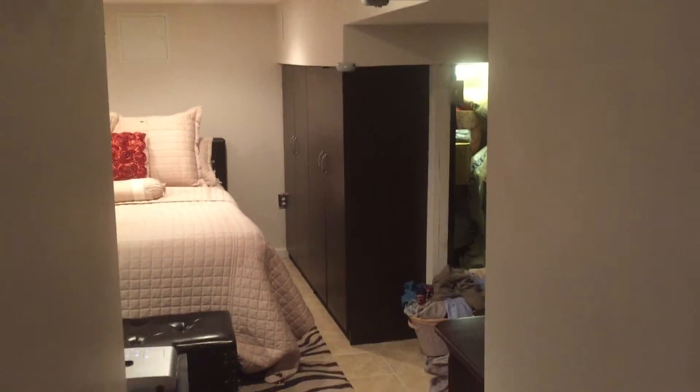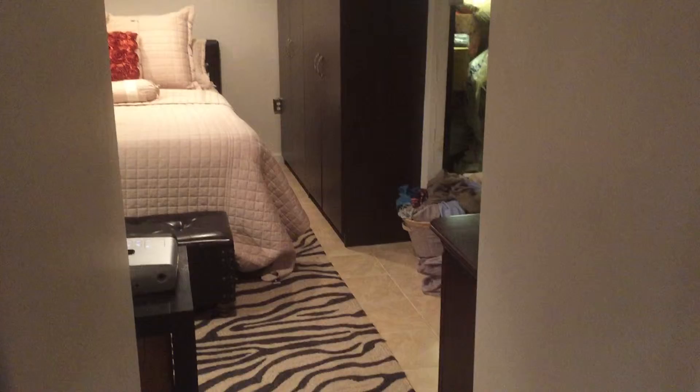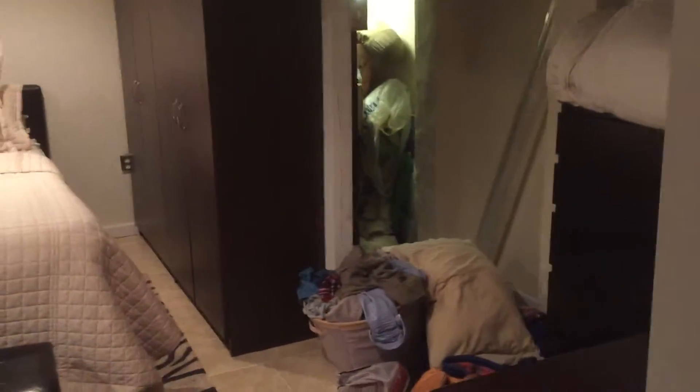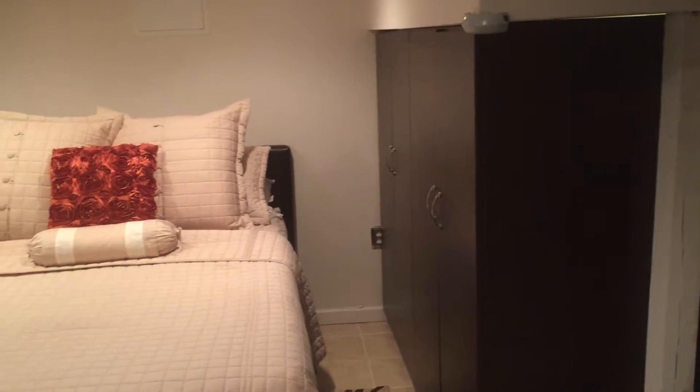And then into the bedroom, which is down here. There's a queen-size bed in here right now. To the right we have two closets and extra storage. And to the right there are some armoires or drawer units. That's a queen-size bed.